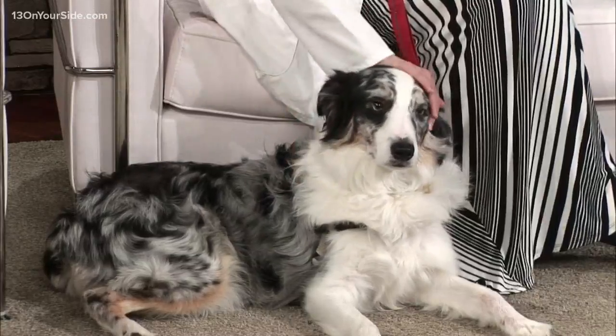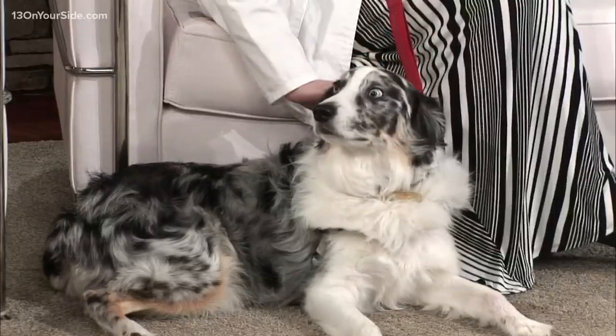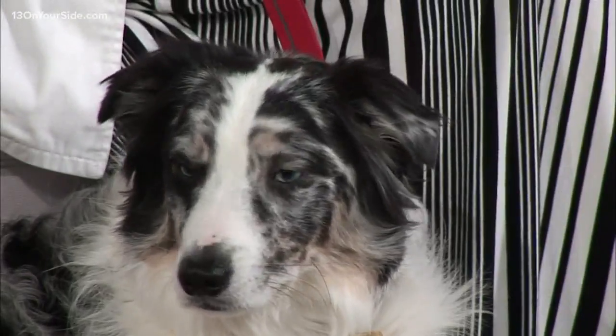Other things that can be helpful would be touching around the eyes so that if you ever do need to give eye drops, your pet's going to be amenable to those. Those are some great tips. You can find more of those tips on our website, 13onyourside.com.